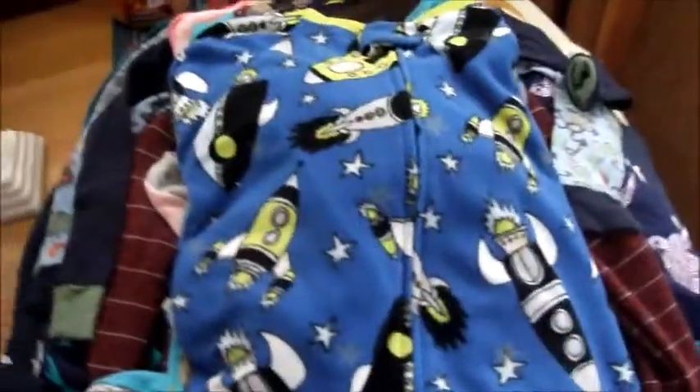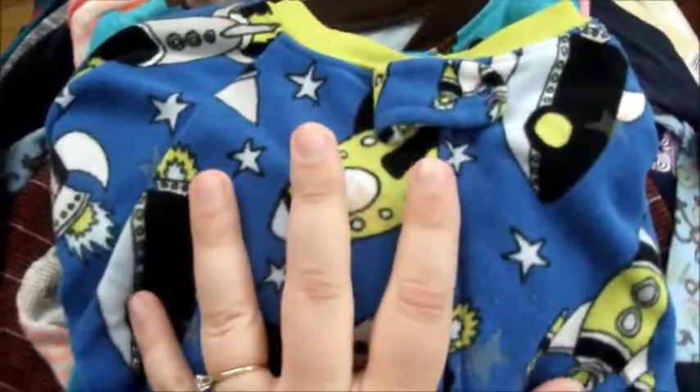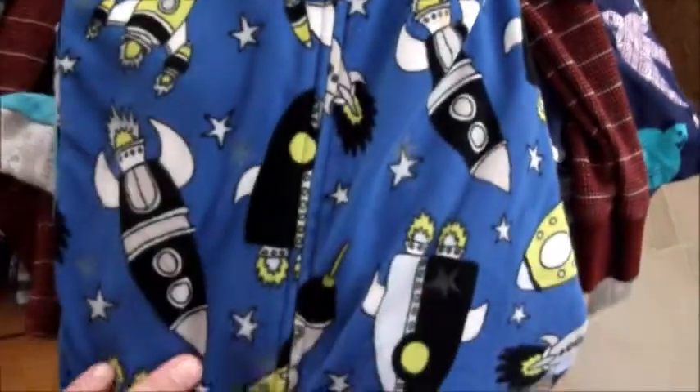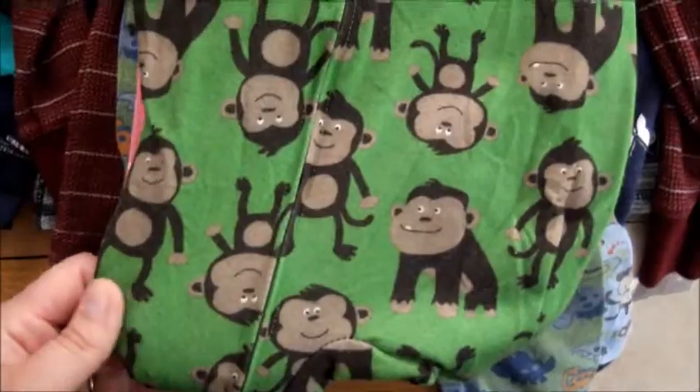I got some pajamas from the yard sale — all footie pajamas. This one is fleece; I don't really like fleece for the kids because they sweat when they sleep, but it was only 25 cents so I couldn't resist. It's Carter's footie pajamas that glow in the dark, for Kevin. Then I got two more in a soft cottony material I prefer — one with little monkeys on it, and another with monkeys and gorillas.